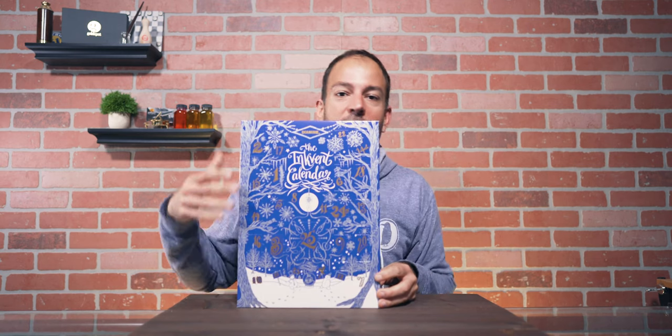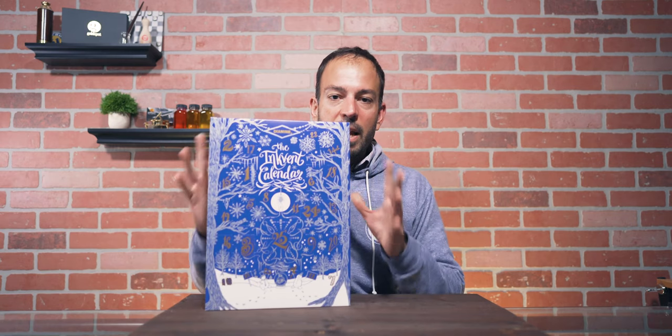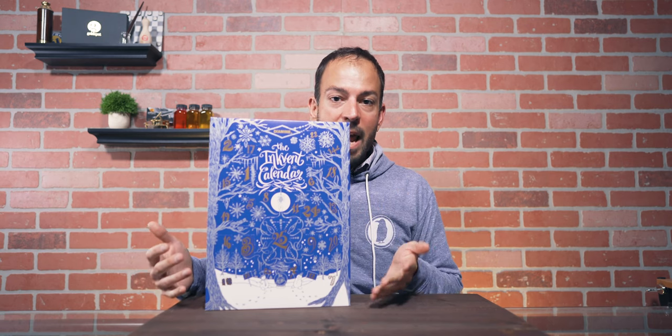At honorable mention we have the Diamine Inkvent Calendar. This is something that has never been released before by any major pen or ink manufacturer. Diamine is the first to actually create a standalone piece that operates as an advent calendar, where you pull out bottles of ink every day during December leading up to Christmas. Every single color in this box is completely bespoke and new to the Diamine ink range, with each door revealing a seven milliliter bottle of a new holiday-themed ink.